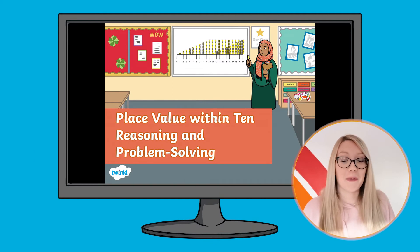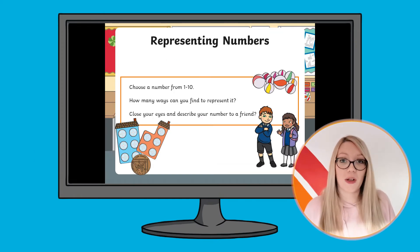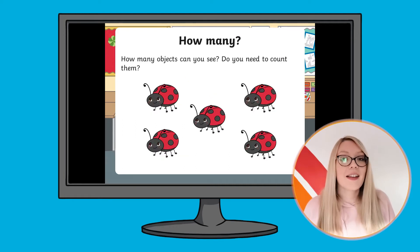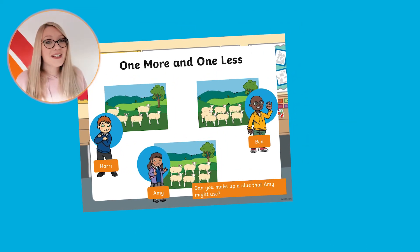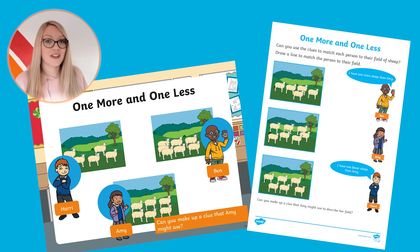Each pack contains a PowerPoint which is aimed to improve children's reasoning and problem-solving skills in a particular mathematical area. This pack focuses on place value. Alongside the PowerPoint, there are printable resources which match the questions given.